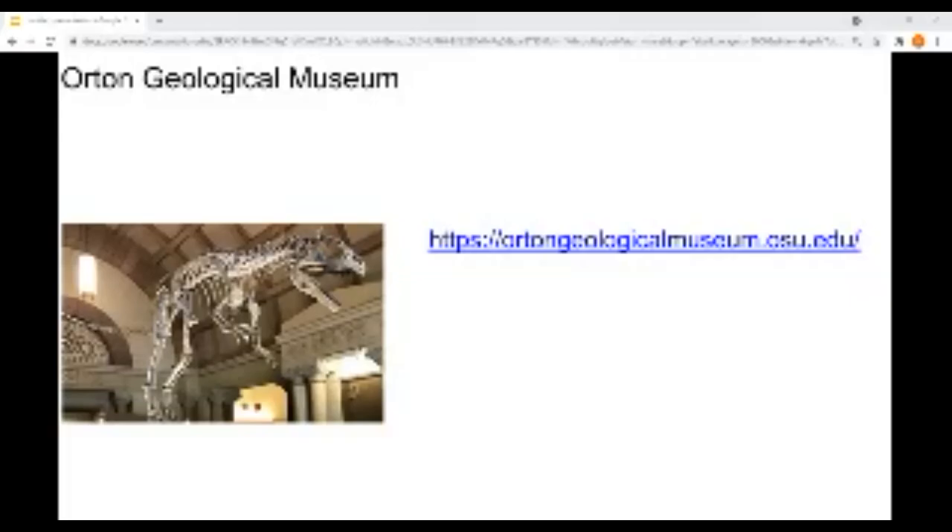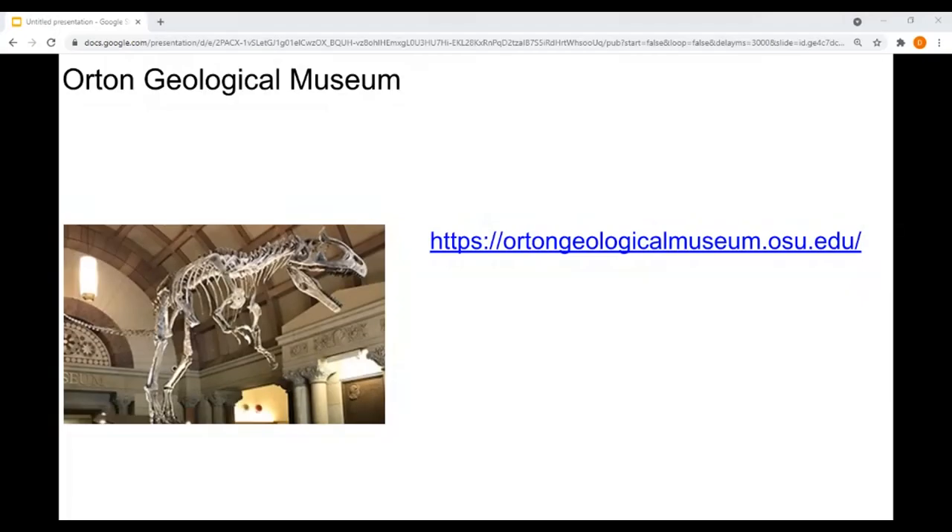Our next topic is the Orton Geological Museum. This is our final tour for the day, but please hang around after because we're going to do some wrap-up, look at the padlet, talk about some things we learned today, and also announce the winner of our lightning tour vote. The Orton Geological Museum is within a minute walk of where I'm sitting right now, and it's also the reason I often hear children in the lobby during non-pandemic times. I'm going to turn it over to Dale Ganitovic to talk about the museum.